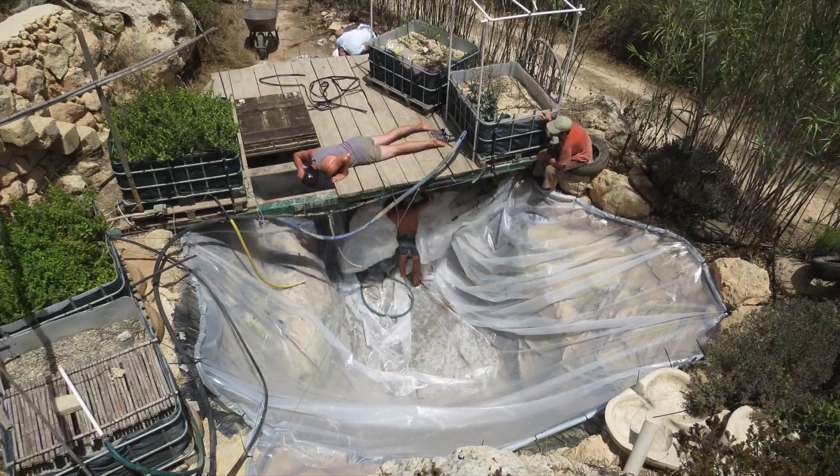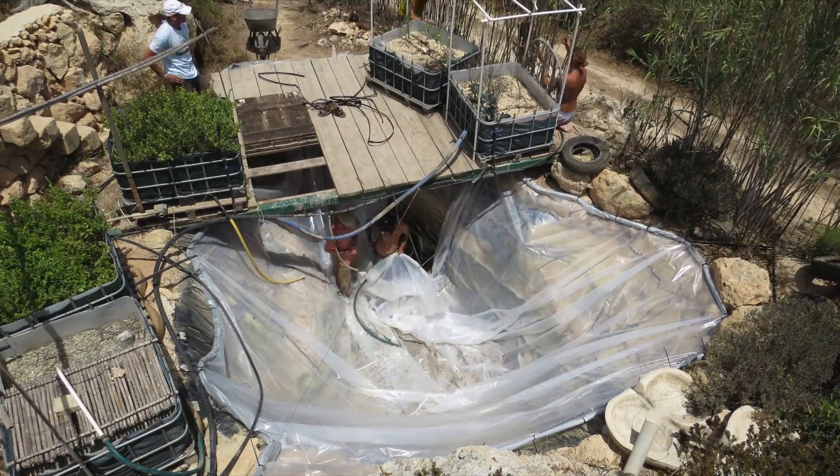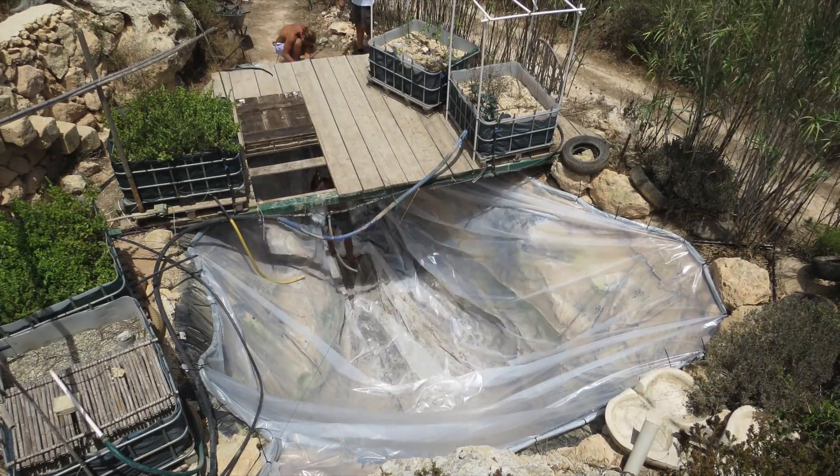What we're doing is revamping an aquaponics system, an aquaponics setup which I built here a few years ago, and it was a winner of the Malta Innovation Awards.